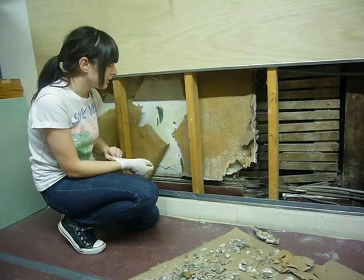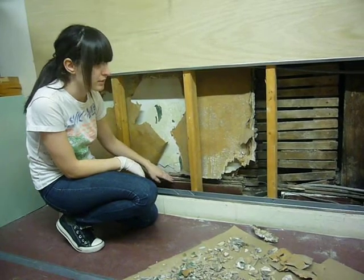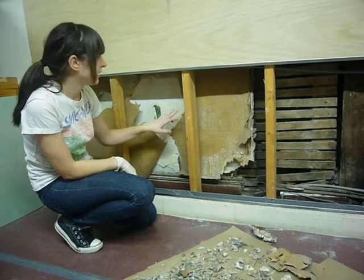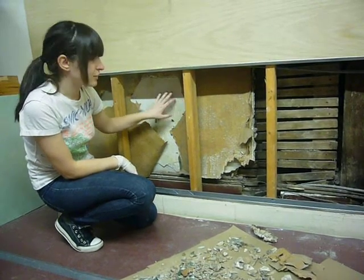We've had researchers come, conservators come, and do a paint analysis on all these different painted surfaces here. We're also soon going to have a wallpaper conservator come and take a deeper look at this wallpaper that you can see on this plaster wall here.